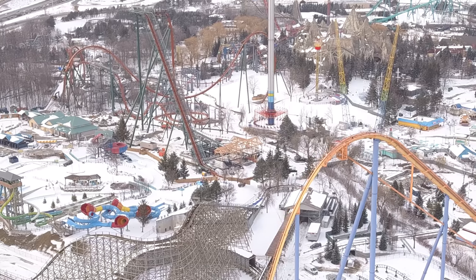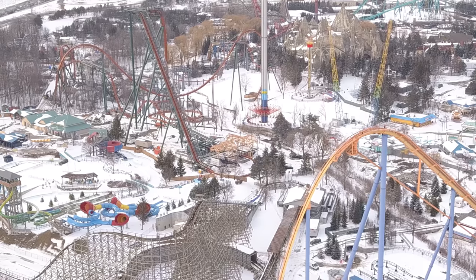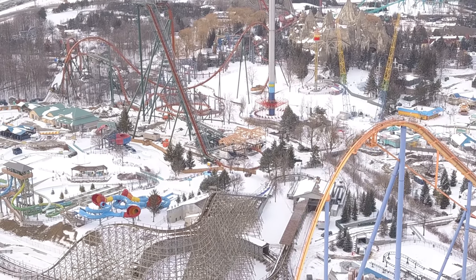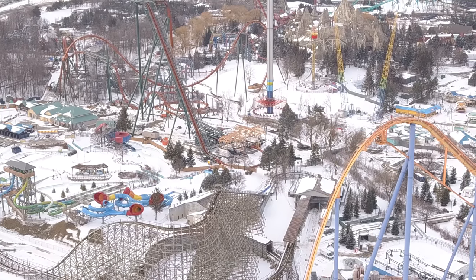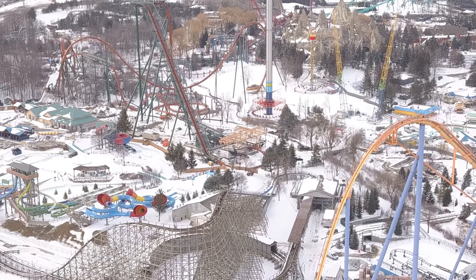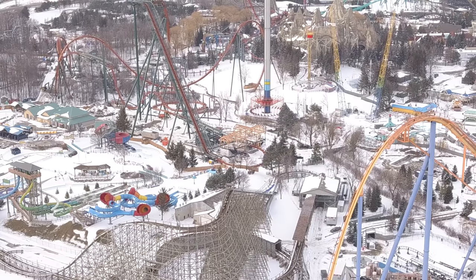The trains have water dummies on them — all three trains have water dummies. Wonderland isn't kidding around; they are ready to test this coaster as soon as the weather is good and the control panels are installed. The ride is not going to test tomorrow even when it's warm out because there's no control panel in the station and there's no way to operate the ride, so unfortunately that's not going to happen yet.